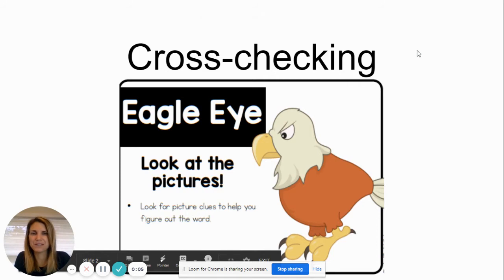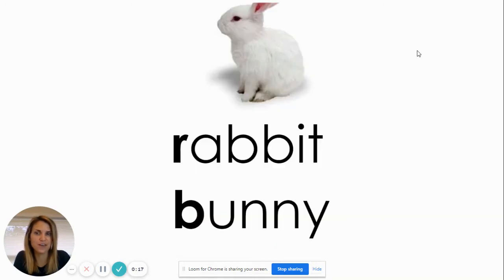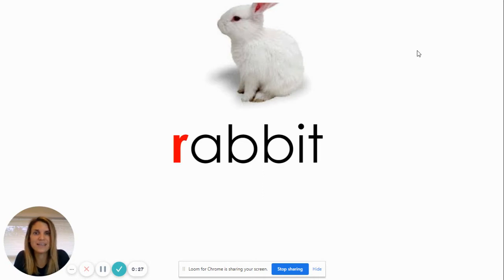Aloha friends! Last week we talked to each other about cross-checking. That means we use the strategy of looking at the picture with our eagle eye and then cross-checking it with the word to see if it matches. Remember I showed you this picture of the cute bunny? Or wait, was it a rabbit? We had to look at the first sound or the first letter to see — oh, it begins with the letter R. So it is a rabbit.